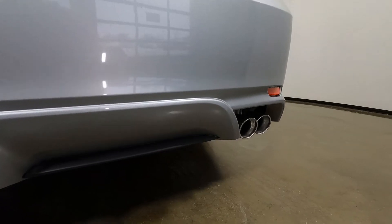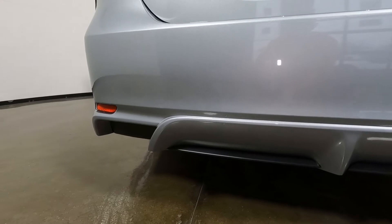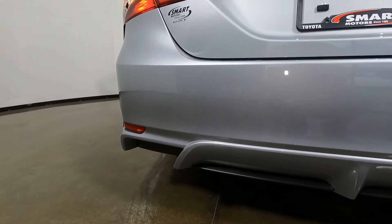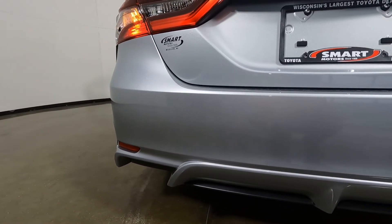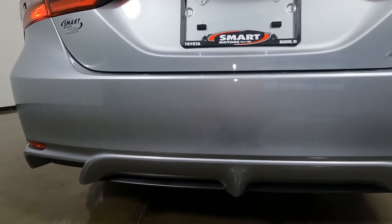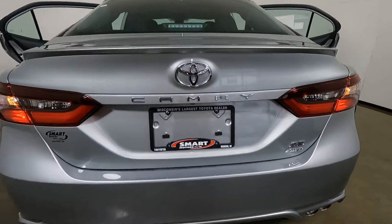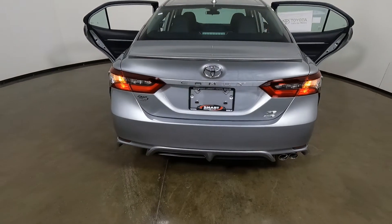Dual chrome exhaust tips coming out the passenger side, but nothing on the driver's side. Interestingly, when you go to a hybrid the exhaust comes out the left side, and on a gas model the exhaust comes out the right side — kind of an interesting thought on that, not sure why they did it that way.